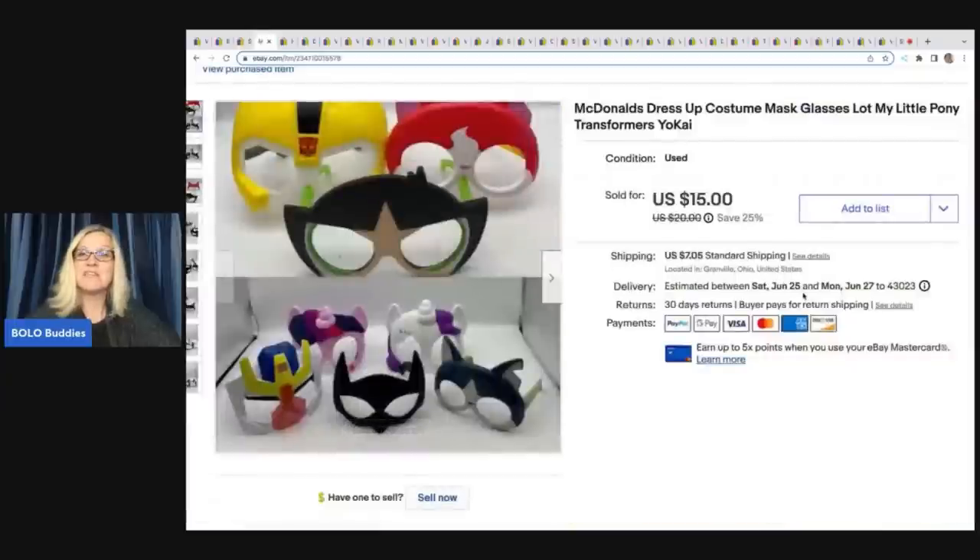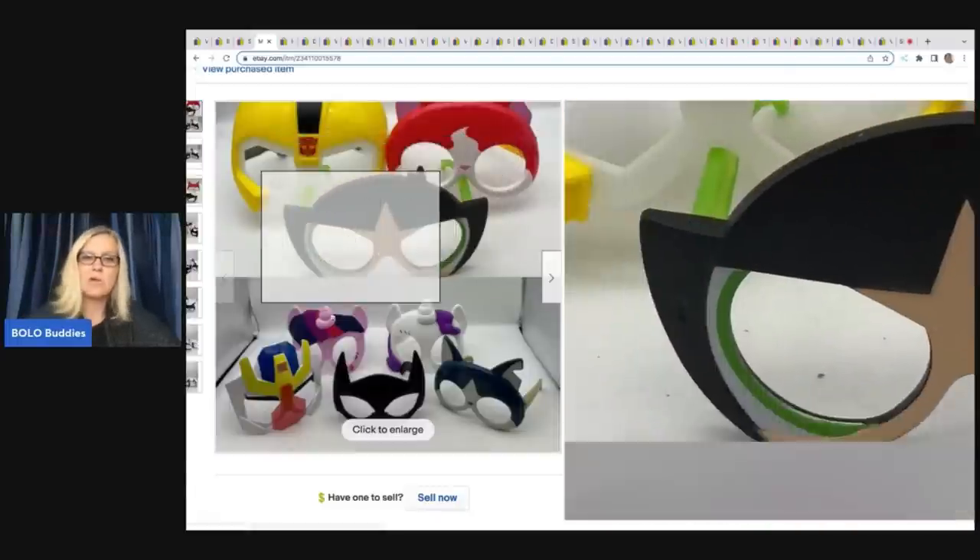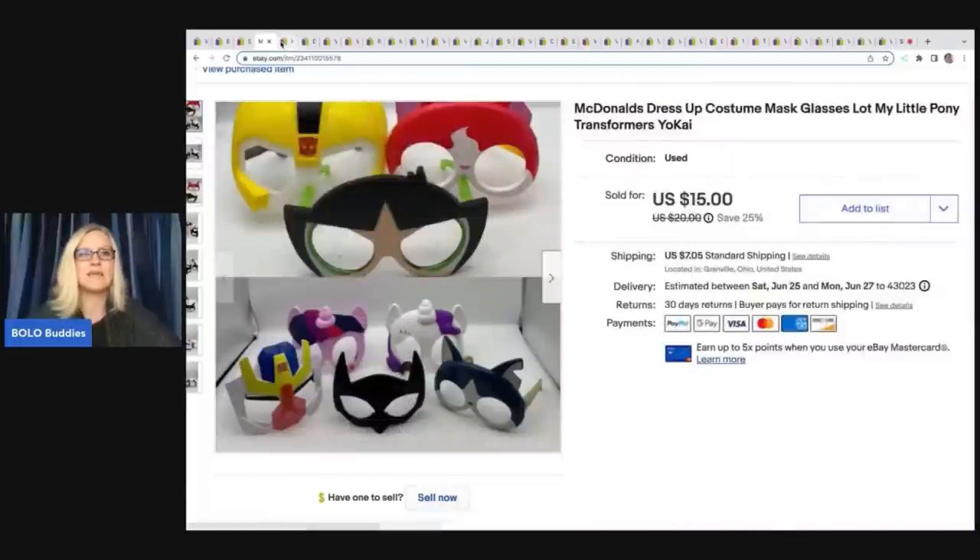The next item is these McDonald's costume masks. I got these at a thrift store in little bags of toys — a mixed lot of toys in each bag. I think I had about a dollar in all of these. I sold all of them for $15 plus shipping. Big money bolo? No, but a buck into $15 — I'll take it.